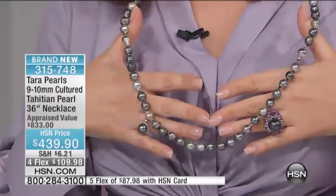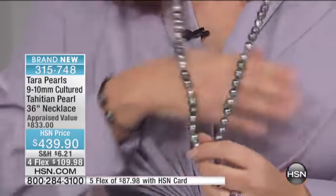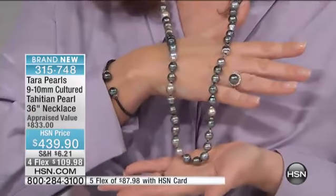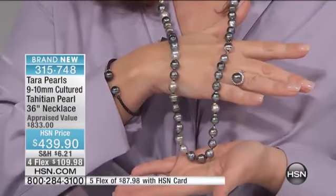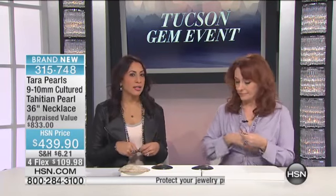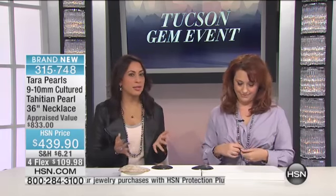This is a 36-inch necklace appraised at $833. When you have it insured, I would get it legally appraised and have it insured for that amount. It's $439.90, or four flex payments of $109.98. Don't just save your receipt for insurance — get it appraised, because that's really the value of it. That is the retail value you'd see in any magazine or retail store.